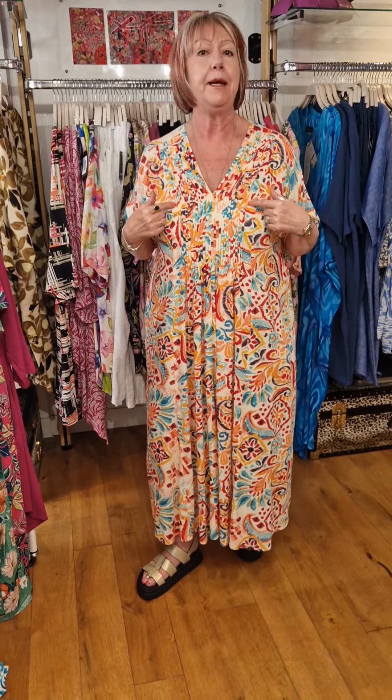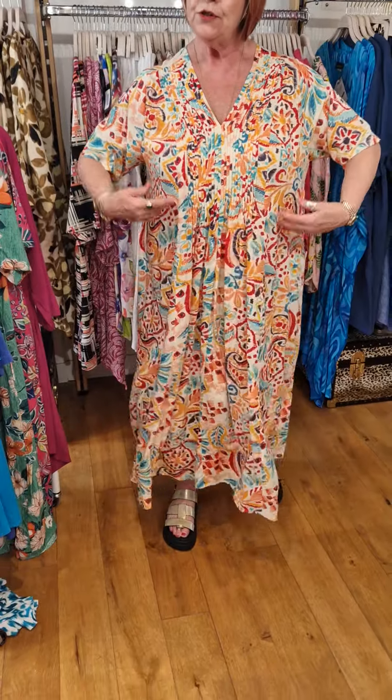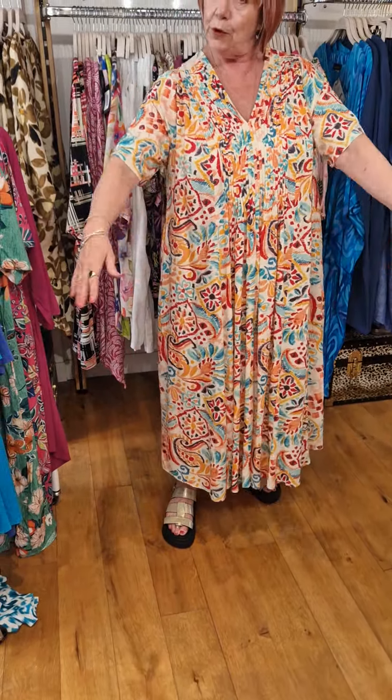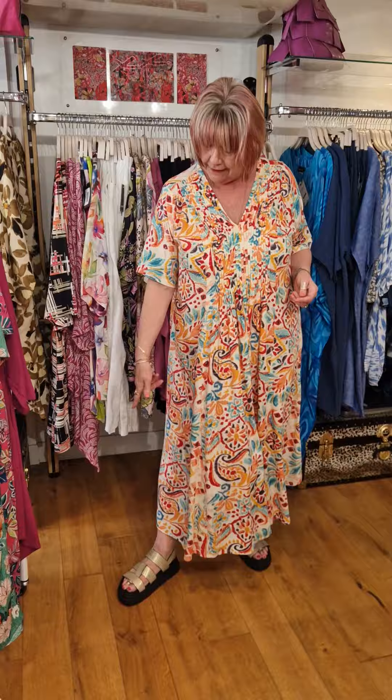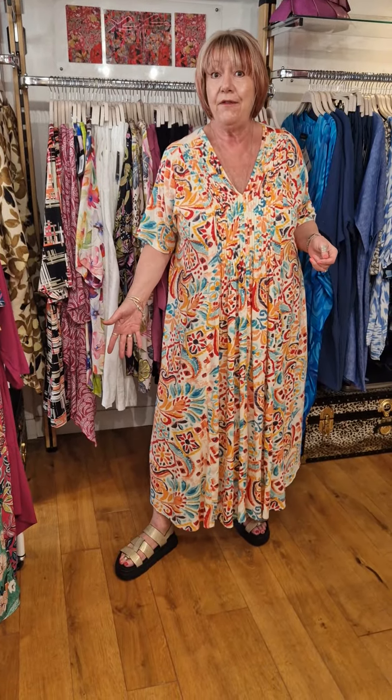Let me show you some more Orientique dresses. Look at this gorgeous — well, number one gorgeous colour, number two gorgeous shape. This has got very tiny knife pleats around the neckline that just float into a straight — almost like a waterfall, but it's not a waterfall. It's got a straight back. I've teamed it up with sandals this time but I'd equally wear this with a pair of heels.